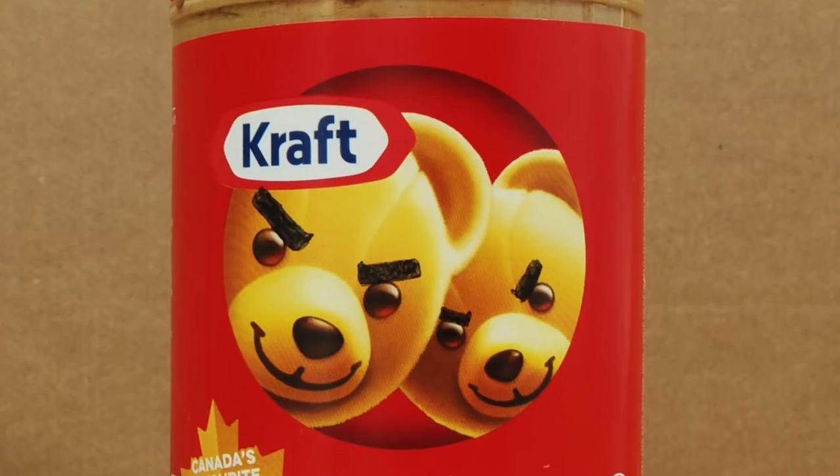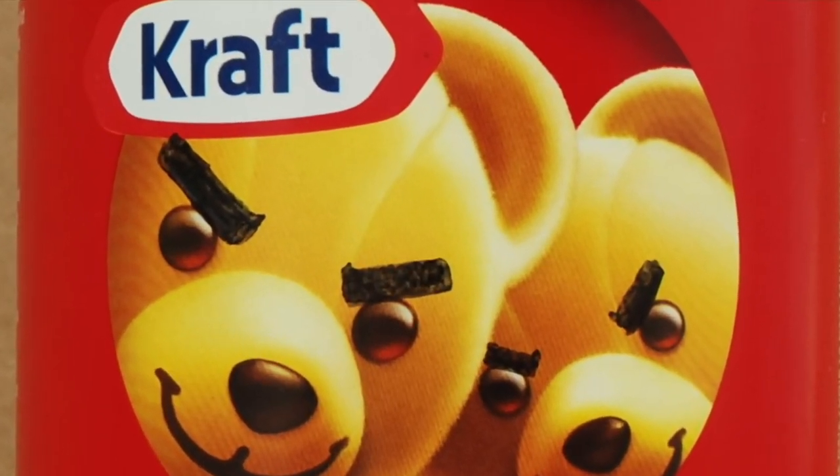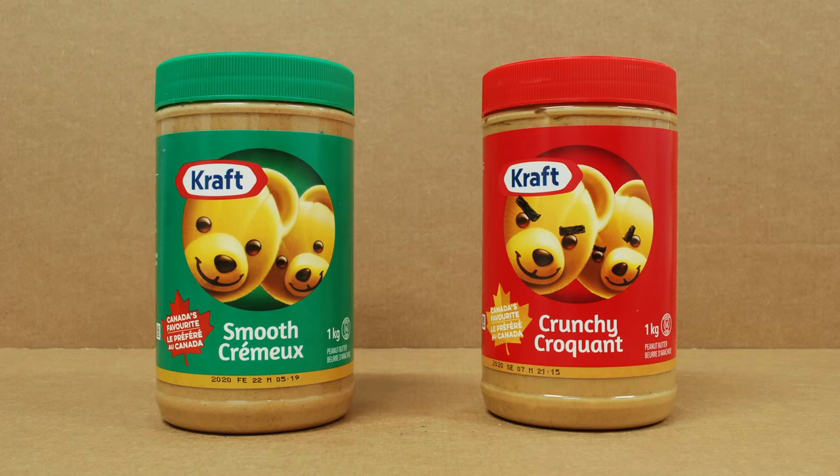Also, those bears on the Chunky Peanut Butter literally look evil. Would you let bears like that into your home? I don't think so. Go away, Chunky. I don't care if my wife likes you on toast.